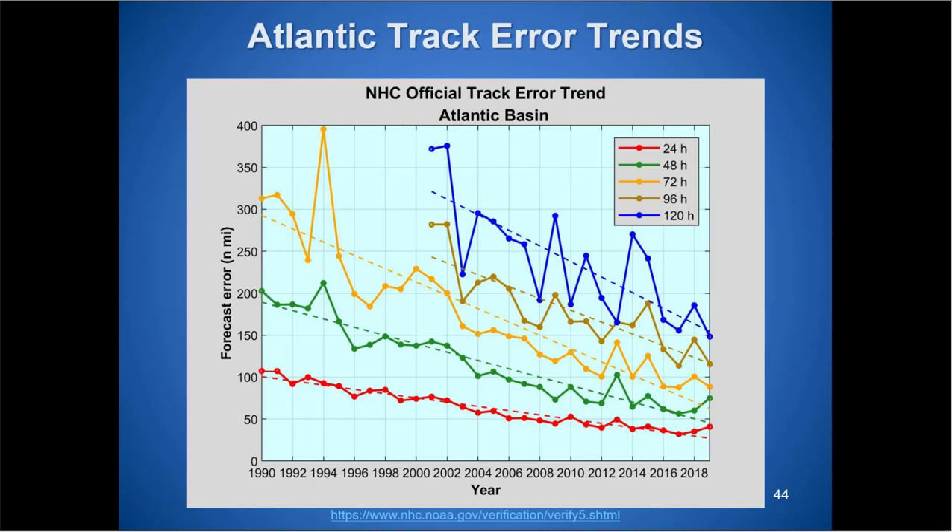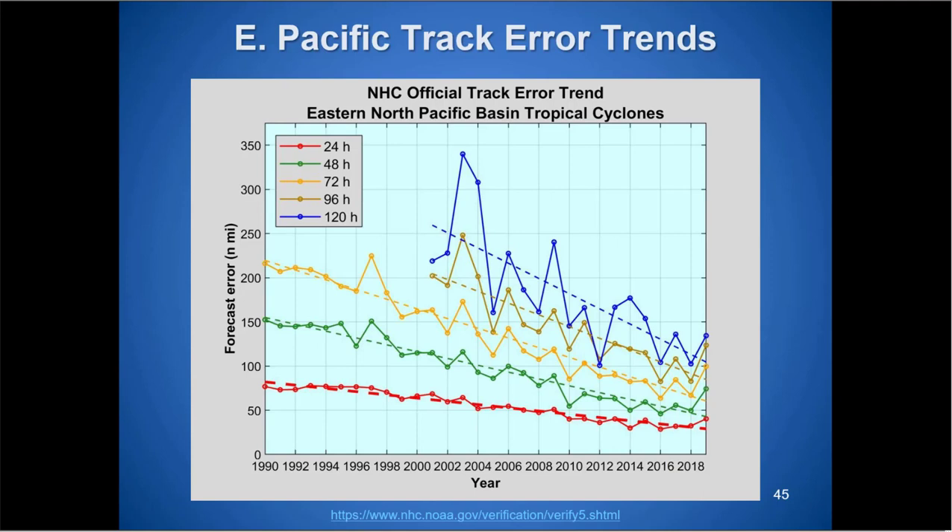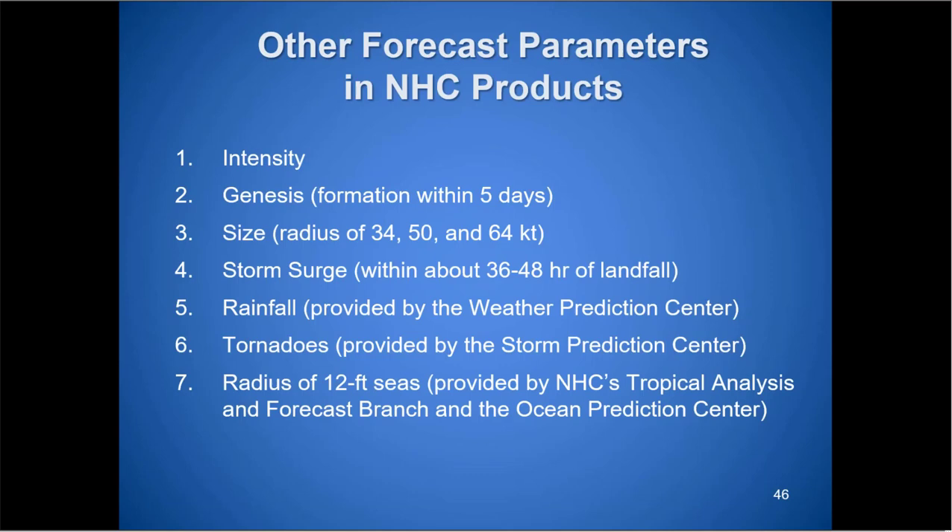Error trends generally show an ongoing downward trend, other than a blip last year. We had a late-season storm — Sebastian — with high errors because models had a bad time determining how much it would accelerate over the open Atlantic, resulting in hundreds of miles of temporal error — not left-right displacement but being too slow or too fast. The East Pacific also saw a slight error increase. Overall the trend is downward because models are getting better with higher resolution and picking up on features more accurately.